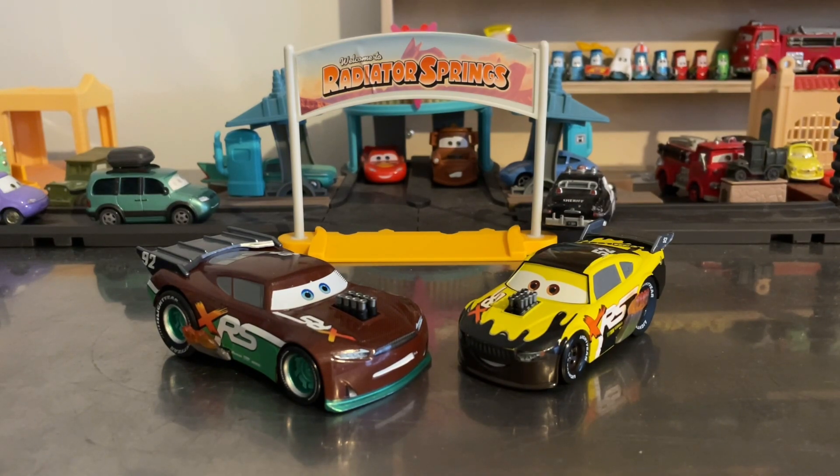And that's a wrap for the Disney Store review today — two in one. I hope you enjoyed. Who is your favorite: Sheldon Shifter or Brian Spark? These are my least favorite XRS cars, but I love Brian Spark in general, just not the XRS one. I have to go with Brian Spark because of Leakless. We'll see you next time — goodbye!